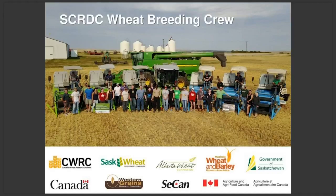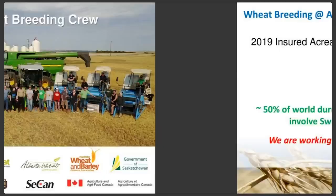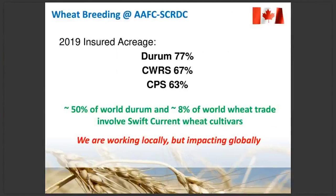We're quite fortunate for funding that we receive, which is primarily from farmers and the wheat checkoffs. Looking back, we always like to keep an eye on where we're at with insured acreage variety share, and Swift Current has been fairly successful. In durum we're about 77% of the market, CWRS 67%, and CPS 63% for 2019. We often use the figures of about 50% of the world durum trade and 8% of the world wheat trade coming from Swift Current varieties — fairly big numbers and we're quite proud of that.